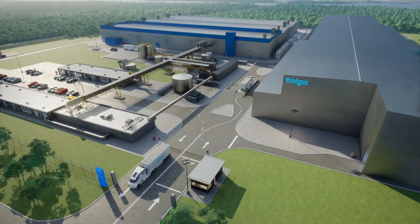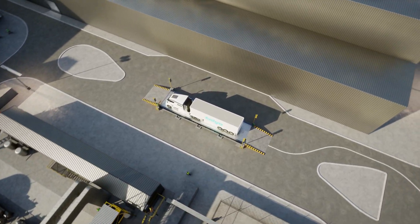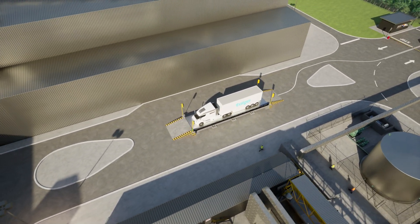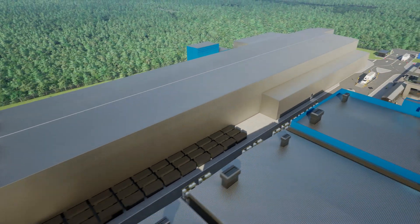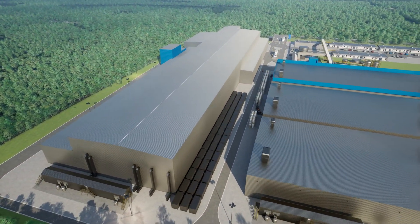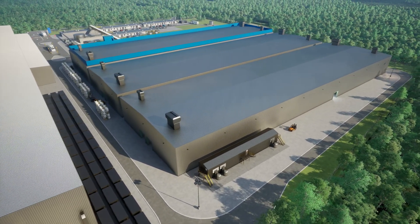Each day, the plant will receive two trucks of graphite concentrate from Talga's mining operations near Wittengi. The concentrate first passes through several refining stages in the purification facility. Next, the purified concentrate moves to the anode production lines for processing.